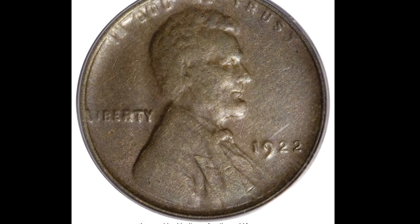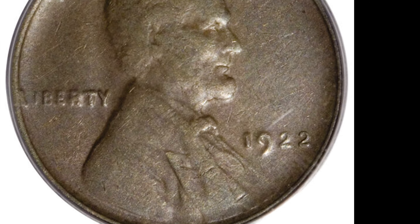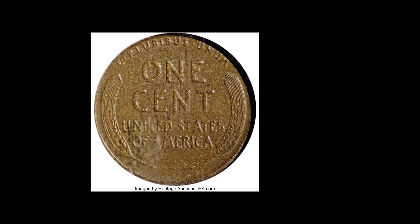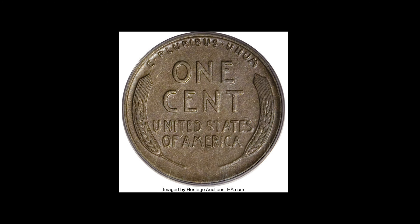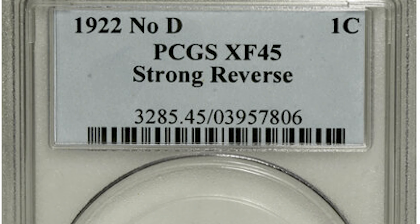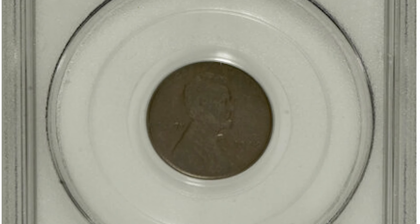I talked about the 1922 no-D penny a little earlier. The one we looked at before was the weak reverse variety; this one is the strong reverse variety. Between the two varieties, this one is more valuable. This one graded XF45 on a scale from 1 to 70 and sold at auction for $4,600.